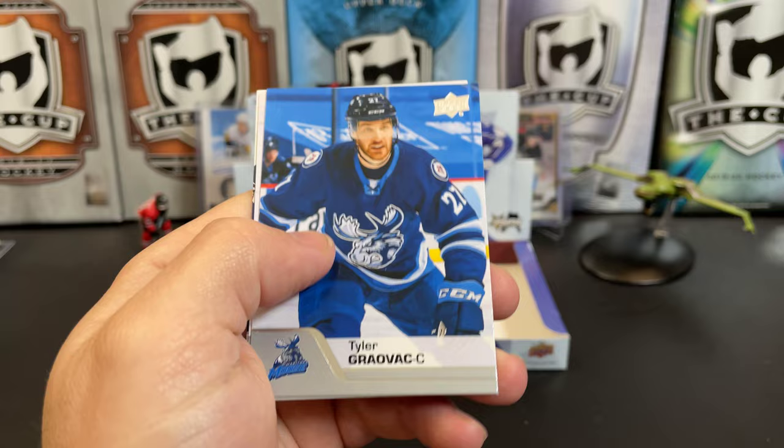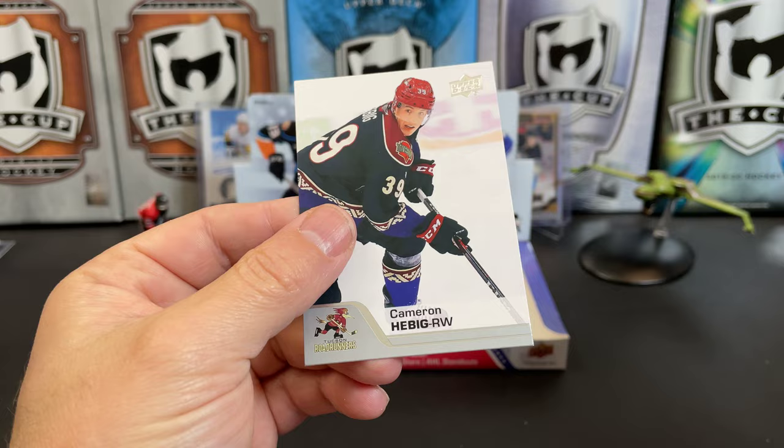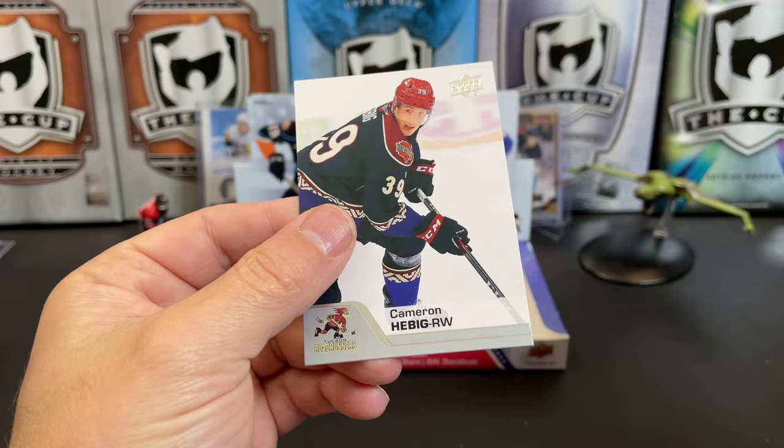Morgan Barron — I don't know who that is. If you know who that is, let me know in the comments. Tyler Gradovic, Alex Galchenyuk, and Cameron Hebig. There you have it, 2020-2021 Upper Deck AHL Hockey. Let me know what you think of the product in the comments below. Thanks for watching, and I will see you next time.